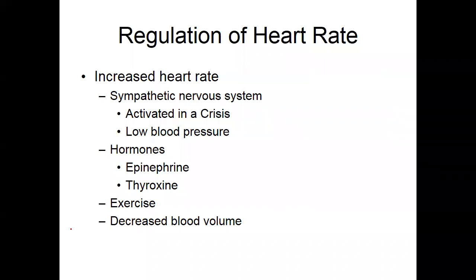The sympathetic nervous system is responsible for activating and increasing heart rate in a crisis, low blood pressure, hormones — epinephrine and thyroxin have an integral role, not just in fight-or-flight, but all the time as far as regulating your heart rate.